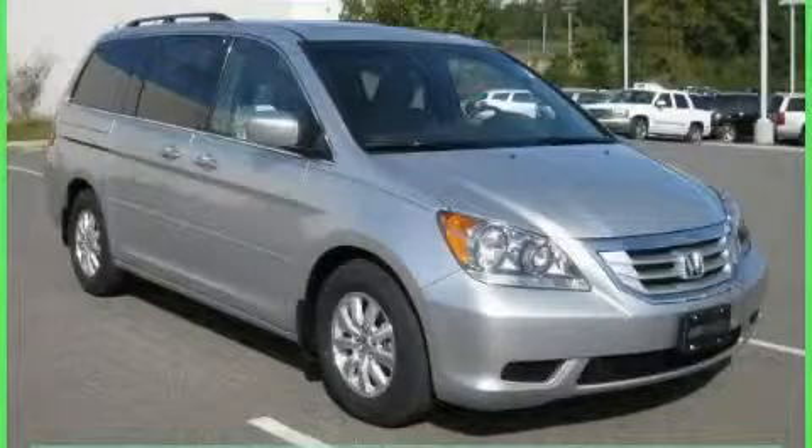Another fine vehicle offered by Rogers Auto Group — you'll do better at Rogers. This is a 2010 Honda Odyssey, a vehicle that can carry what you need so you can drive comfortably.